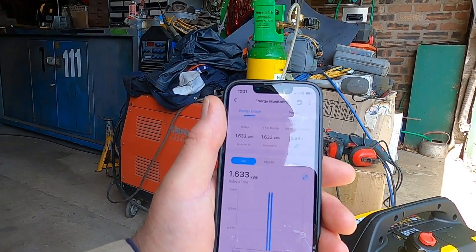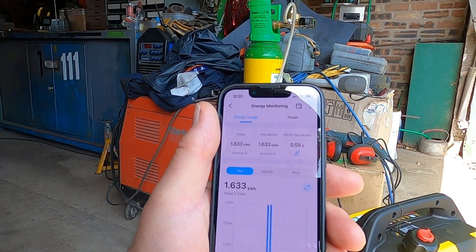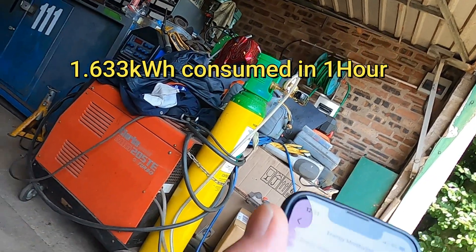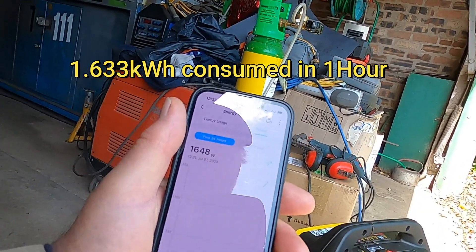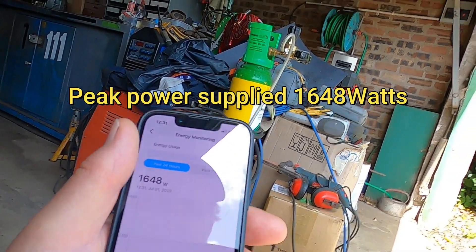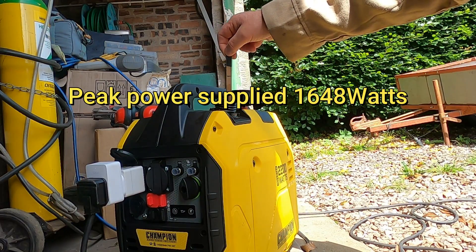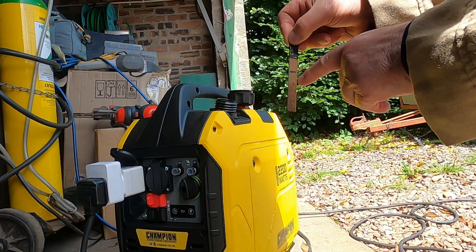We've consumed 1.633kWh in the hour. The power peaked at 1,648 watts.